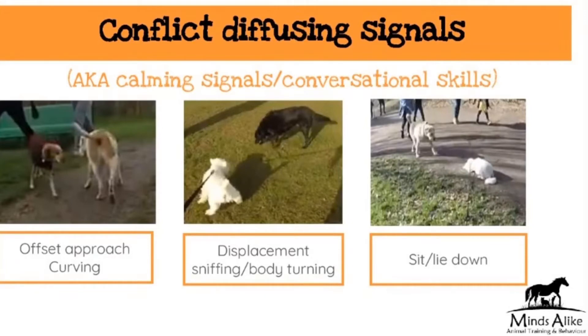He's not going straight towards the Westie — he's turning away. So he is really using a lot of body positioning as well as the sniffing to try and calm that situation. And then we've got another picture of a lie down.